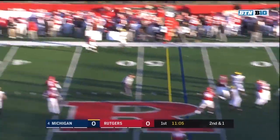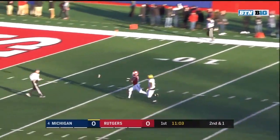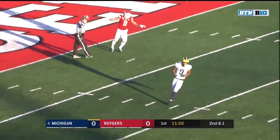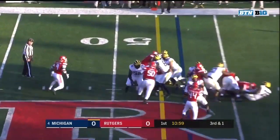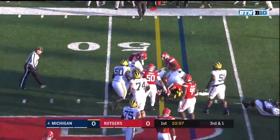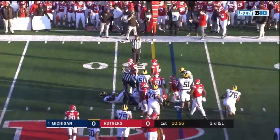Patterson off play action, trying a deep shot for Peoples-Jones — not a bad down to do it. Consistent for Rutgers. Third down, Higdon with the carry, and Higdon gets just enough for the first down to the 40.